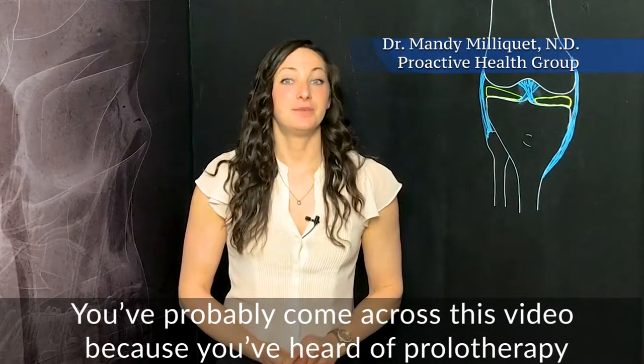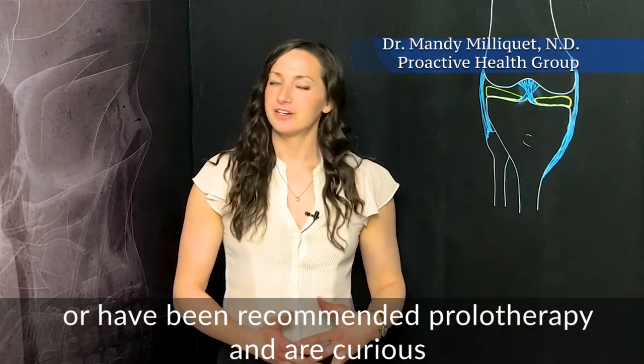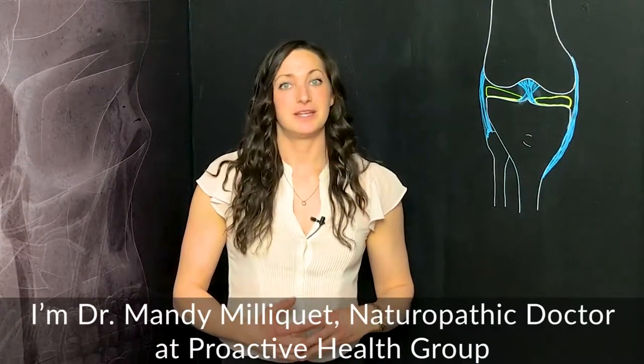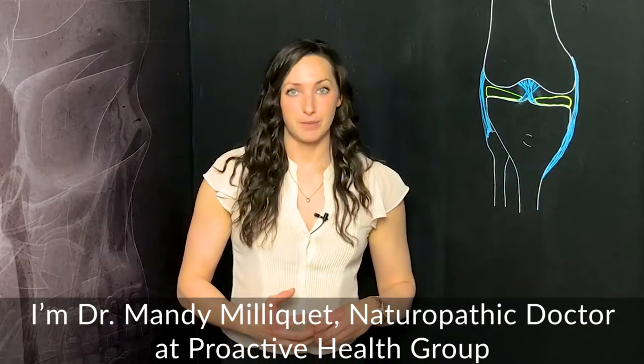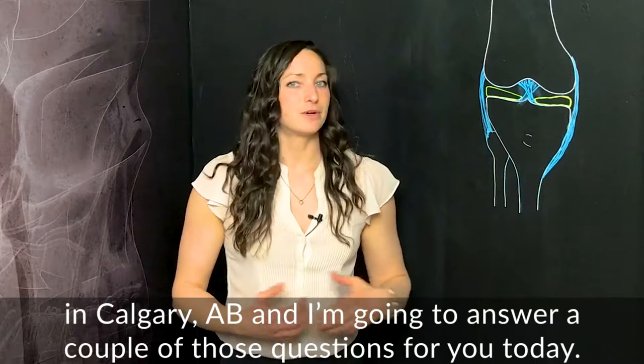You've probably come across this video because you've heard of prolotherapy or been recommended prolotherapy and are curious as to what exactly it is and how it works. I'm Dr. Mandy Milliket, naturopathic doctor at Proactive Health Group in Calgary, Alberta, and I'm going to answer a couple of those questions for you today.